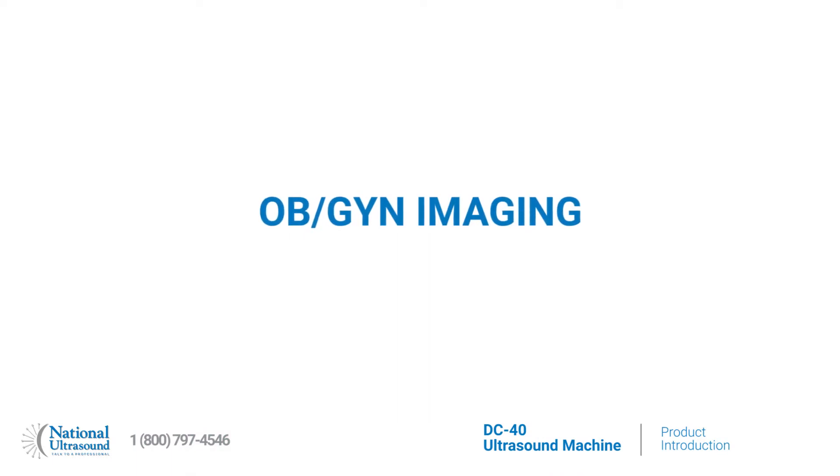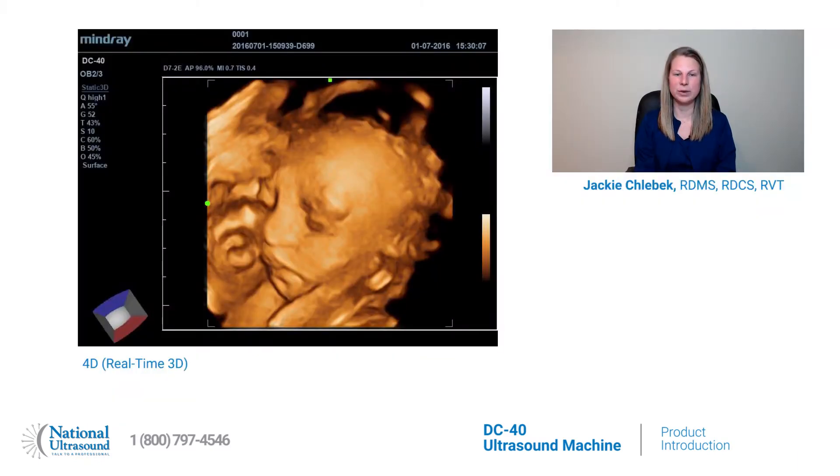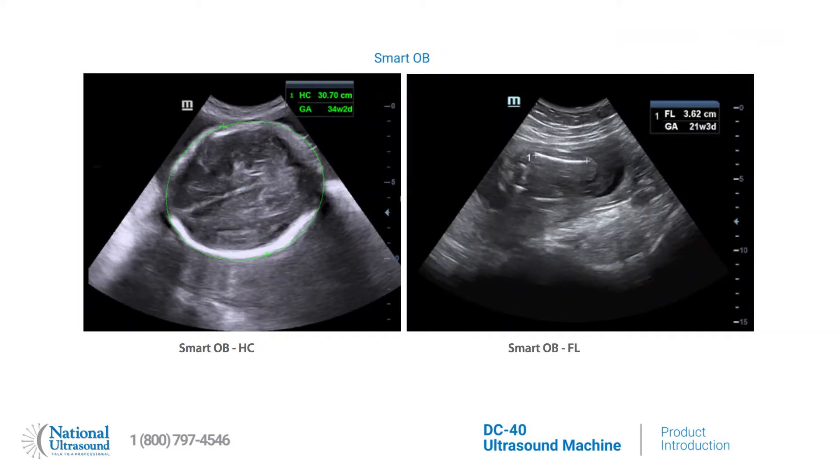The DC40 is a powerful solution for OBGYN imaging with software features including 4D and real-time 3D imaging. Smart OB allows for the auto measurement of the most frequently used OB scans including BPD, HC, FL, AC, and OFD.